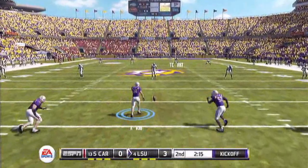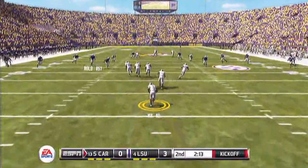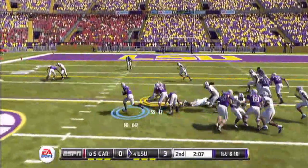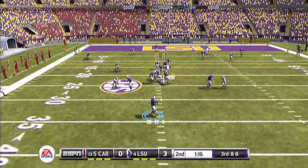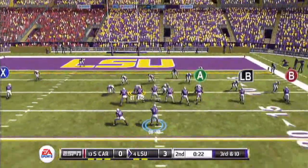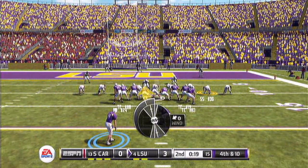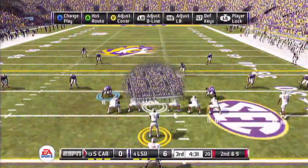2:15 remaining, LSU up 3. Here's the kickoff. Number 9 brings it up — he gets knocked out, fumbles the ball. Number 84 for LSU will pick it up. 1st and 10, a little over 2 minutes remaining. LSU picks up yardage. Number 86 gets it in open areas — Spence gets the 1st down. Going for a touchdown, almost intercepted by number 9 who fumbled earlier. LSU puts 3 more points on the board just before half.